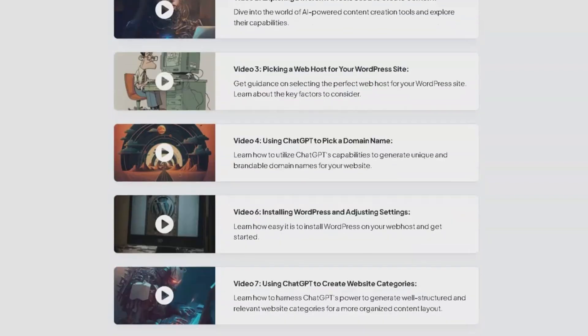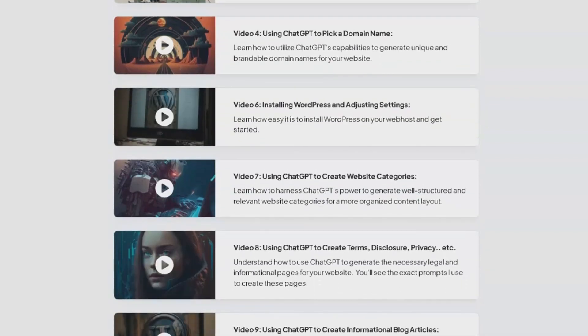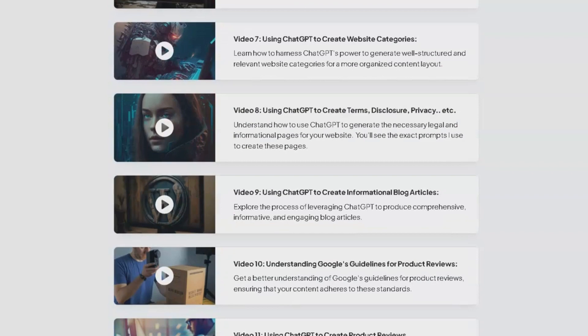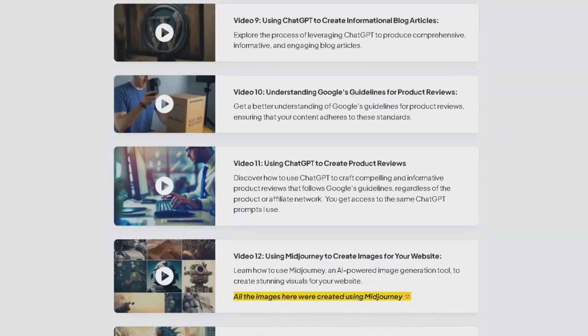Video 4 showcases the power of ChatGPT in generating unique domain names. Video 6 guides you through the process of installing WordPress and adjusting settings. In video 7, you'll learn how ChatGPT can help create well-structured website categories. Video 8 dives into the creation of necessary legal and informational pages using ChatGPT. Video 9 explores the process of creating comprehensive, engaging blog articles with the help of ChatGPT.